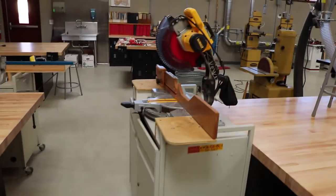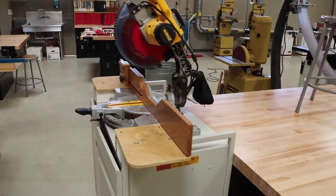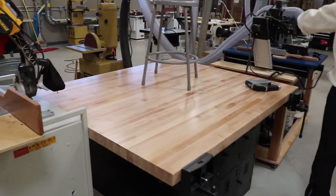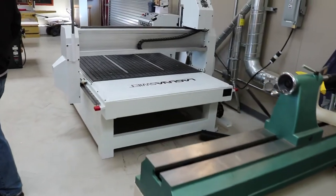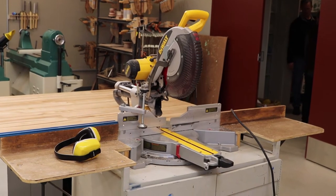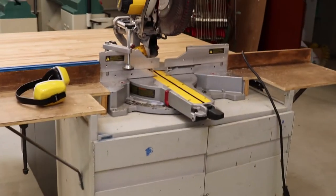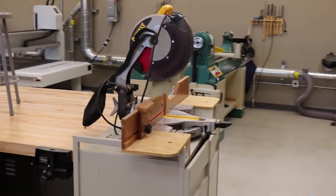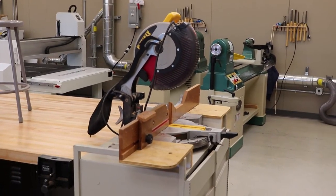Then one of our compound miter saws, and another one of our work benches. We have room for it so we have our compound miter saws on really nice cabinets with wheels so they can be rolled wherever we need them. We've got a couple of different blades so we just have two compound miter saws with different blades on them — that way we won't have to stop and change out the blades.